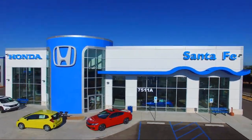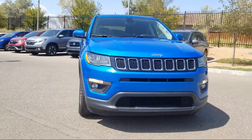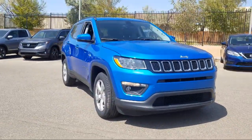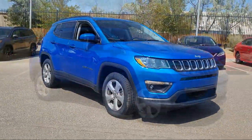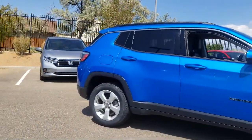It comes equipped with 4-wheel drive, heated front seats, park view rear backup camera, keyless entry, steering wheel controls, rear spoiler, and a roof rack.